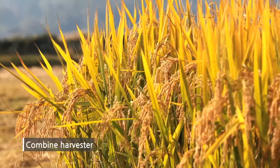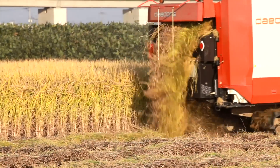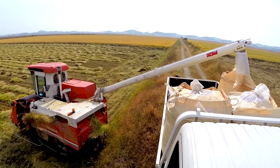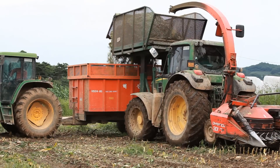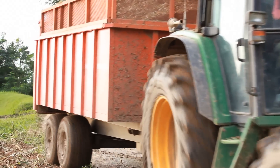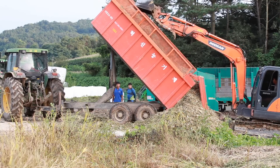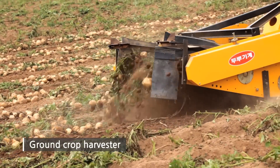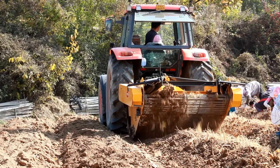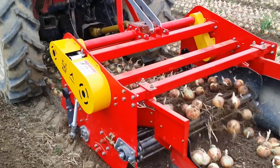Combine harvester, used in whole Asian countries, has fast work speed and high work efficiency in large scale operations, demonstrating perfect cutting and threshing in a comfortable working environment. Trailer is widely used in farms for transporting fertilizer, pesticides, and various agricultural equipment. Ground crop harvester helps you easily harvest crops such as potato, onion, peanut, garlic, and ginseng without damaging the ground.